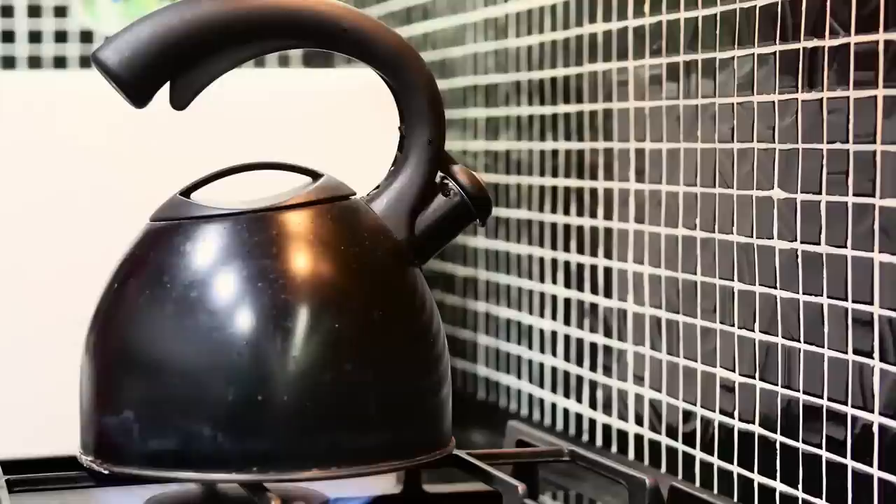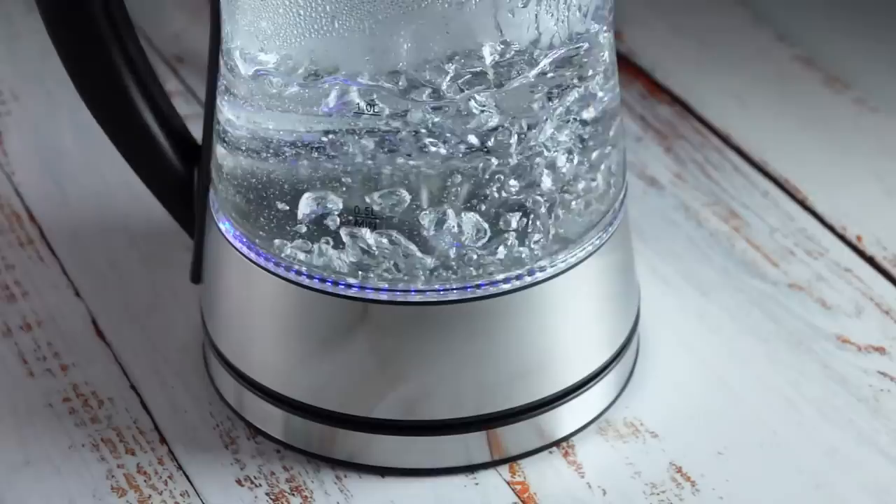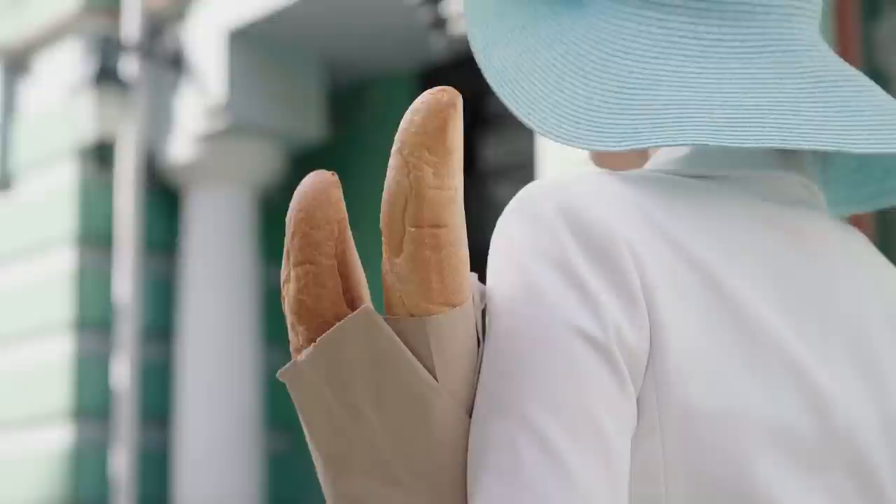Electric kettles do exist in the U.S. and people have them, but they're just not as popular there as they are in France and other areas — they're definitely more common in Europe. A lot of Americans boil water via a regular kettle on the stove that whistles, but electric kettles are way more mainstream in France. I personally love them for heating up water, making my morning coffee, and all kinds of things. The water heats up quite quickly, they're super convenient, and truth be told, if I ever moved back to the U.S. I would definitely get one — once you have one, you can't go back.